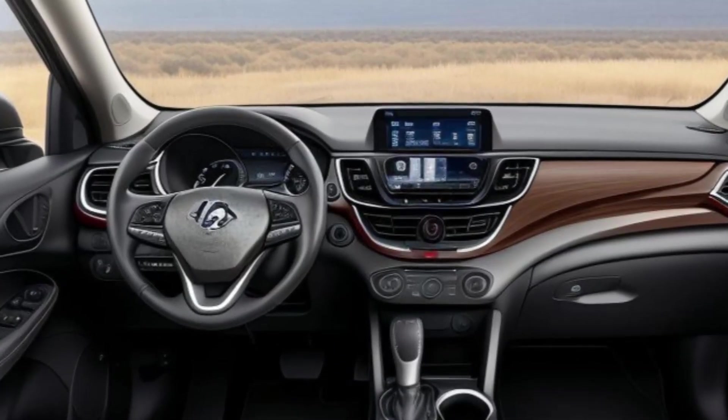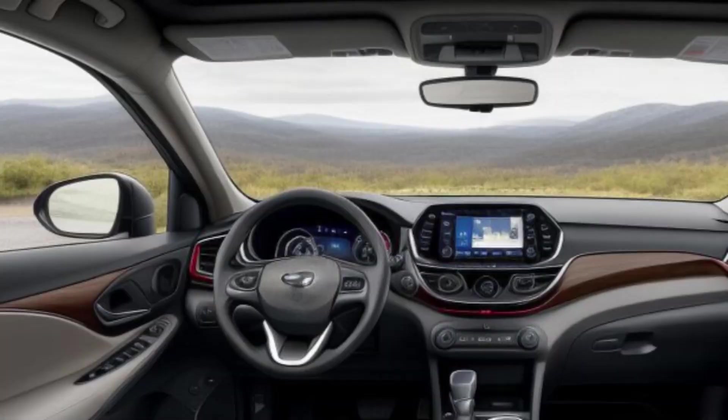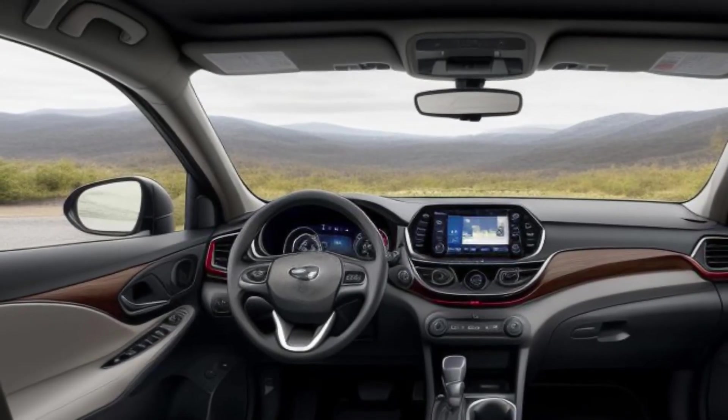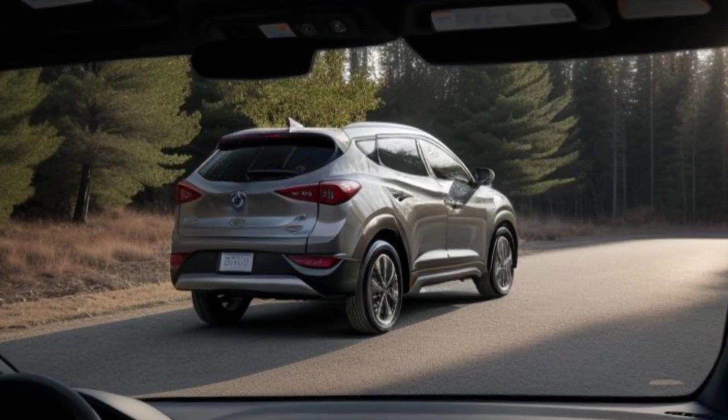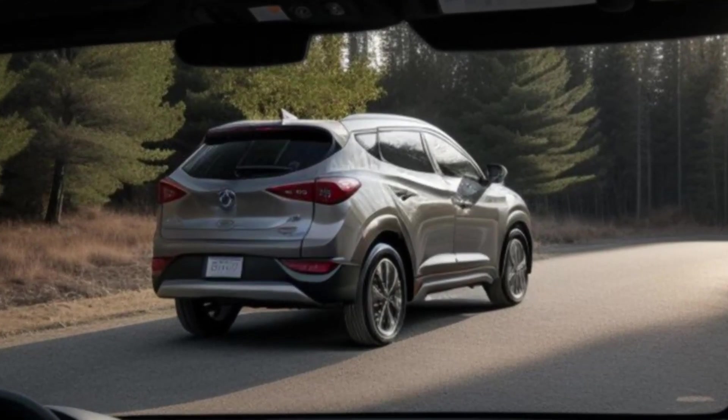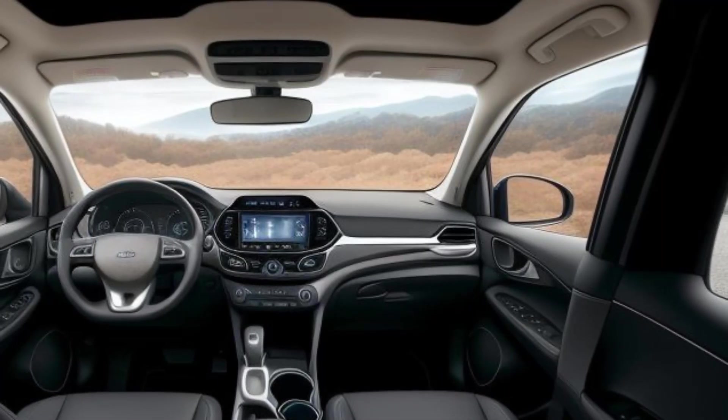The seats are wrapped in a combination of leather and alcantara, ensuring both comfort and durability. The N-steering wheel features a red drive mode selector, allowing you to quickly switch between driving modes such as normal, sport, and N-mode for more aggressive performance settings.